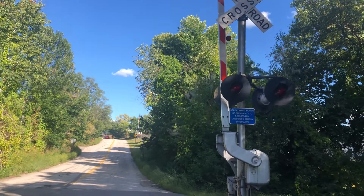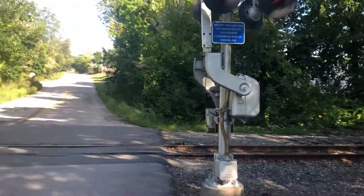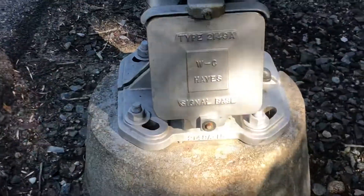Here we have the railroad crossing on Sundial Avenue in Manchester, New Hampshire. This railroad crossing has some interesting equipment here, like right here we got a Western Cologne Hayes Signal Base.